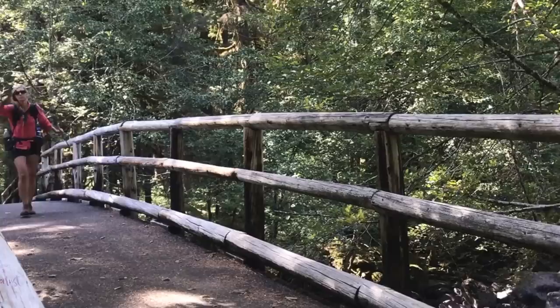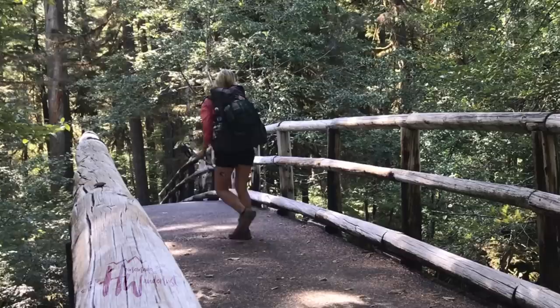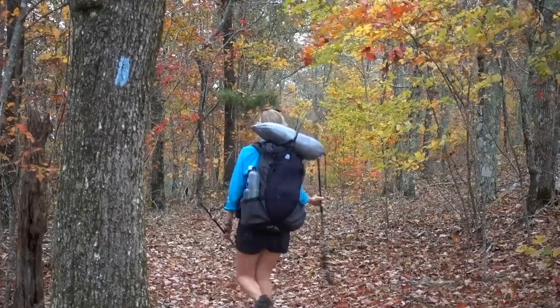Hey y'all, Dixie here. Today I want to talk to you about my new favorite trekking poles for 2021. Recently during my through hike of the Penhody Trail, I tested out a couple of new trekking pole brands — at least new to me trekking pole brands — and I actually liked both of them.